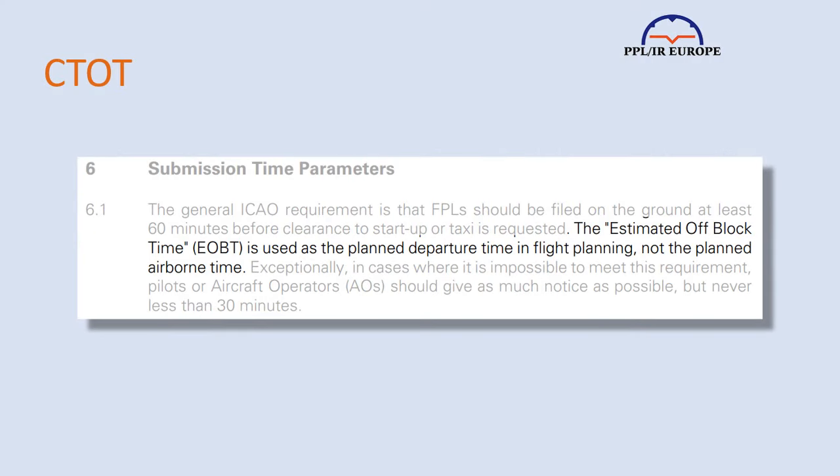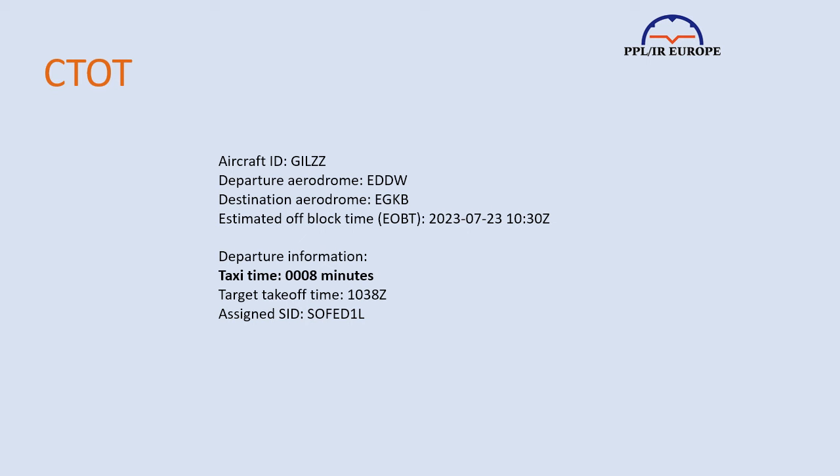So I hope that covers airport slots and PPR, but my guess is that you'll be most interested in airways slots. When you file a flight plan, you put in, as your departure time, your estimated off-block time — EOBT.